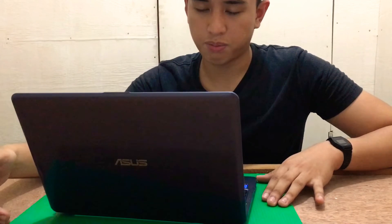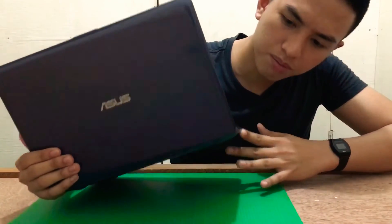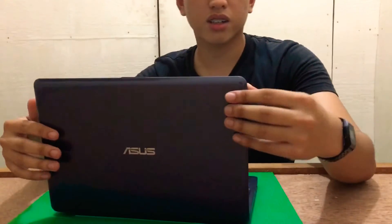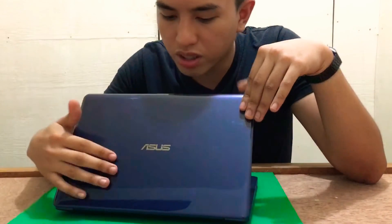They said that this is the best laptop for people on the go, the best laptop for portability, and based on my experience, it is. I chose this color — blue — and the back is plastic and it's easy to scratch, but it doesn't look like it.